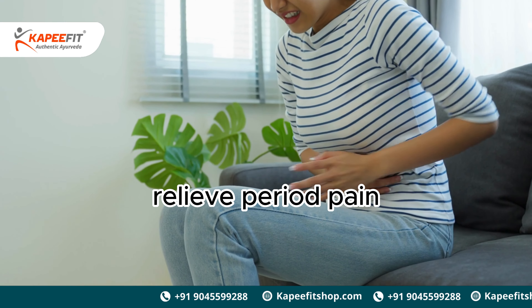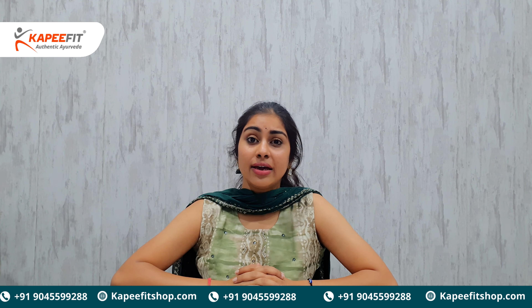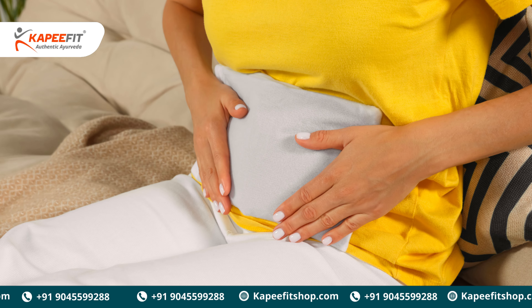Continuing with the series, this video is about how to relieve period pain. The best way to manage period pain is heat therapy by using a heating pad.